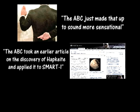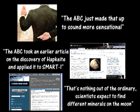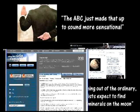First Webb insists that the ABC made up garbage about different minerals as a teaser to sound sensational. Then he says that they lifted stuff about new minerals from an old article on Hapkeite and falsely applied it to SMART-1. Now he tells us that scientists expect to find different minerals. Which is it? This is why I know I'd make a bad propagandist — I have no idea which of the conflicting stories I need to stick to.